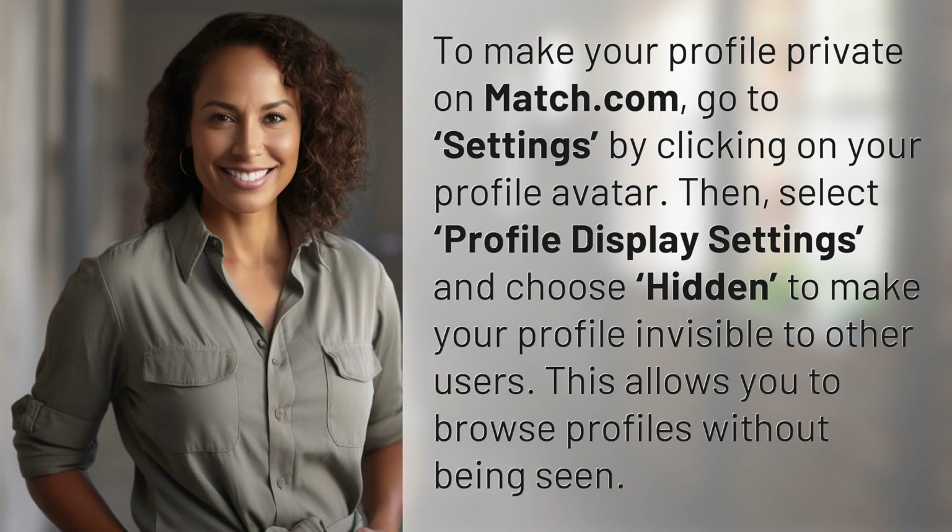To make your profile private on Match.com, go to Settings by clicking on your profile avatar. Then, select Profile Display Settings and choose Hidden to make your profile invisible to other users.